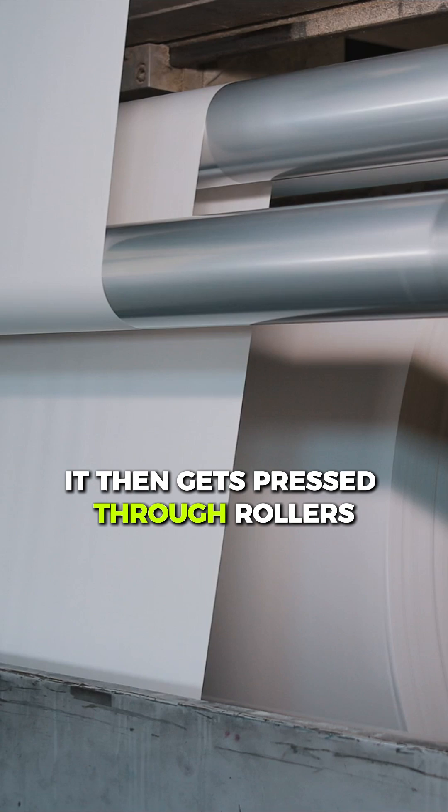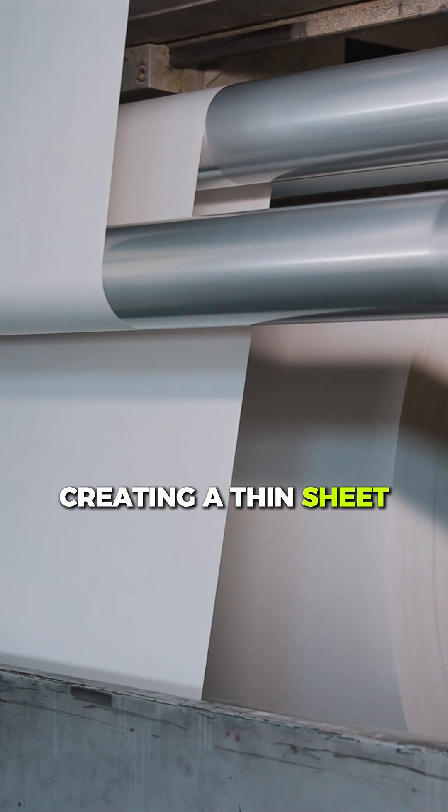It then gets pressed through rollers, creating a thin sheet. After passing through heated rollers, the paper is dry and smooth.